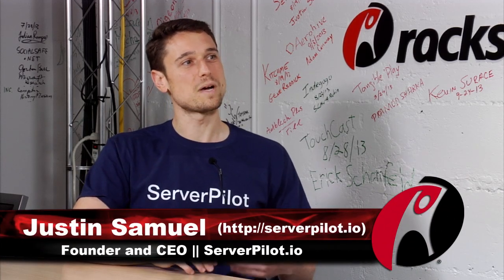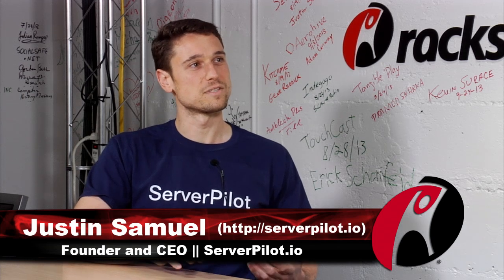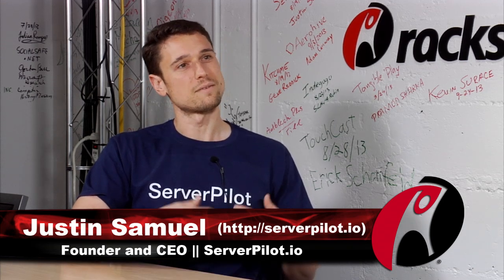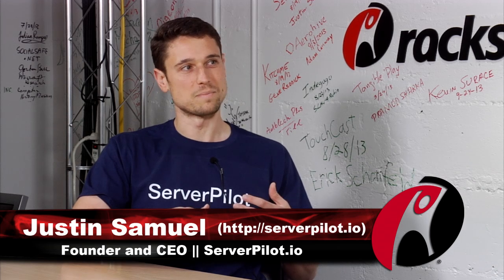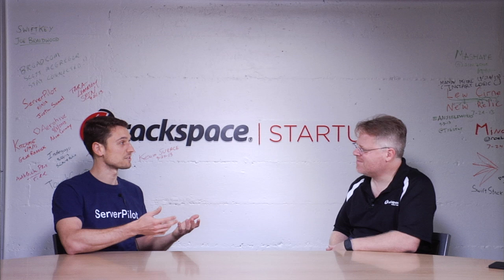I'm Justin Samuel. I'm the CEO and co-founder of ServerPilot. My background — for the past 10 years I've been doing a lot of development and system administration with a focus on security. My focus on system administration was on security, and then I went back to do security research, focused on things like the security of Linux package managers.